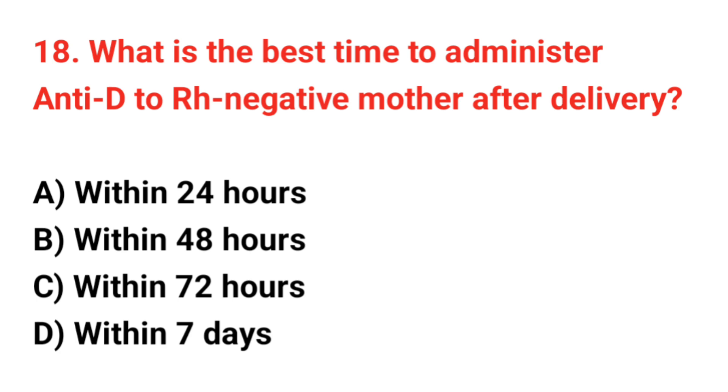Question number 18. What is the best time to administer anti-D immunoglobulin to an RH-negative mother after delivery? The correct answer is C: Within 72 hours.